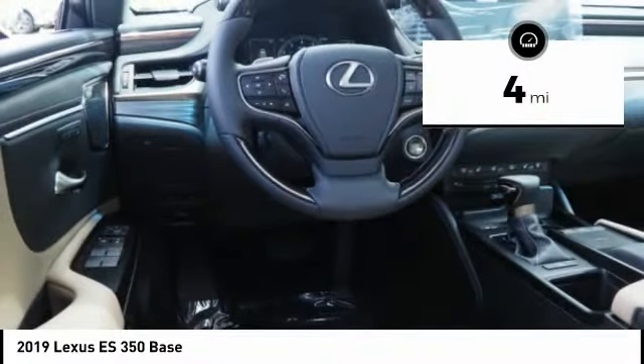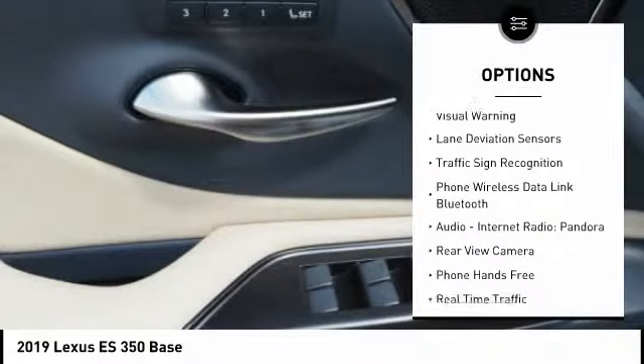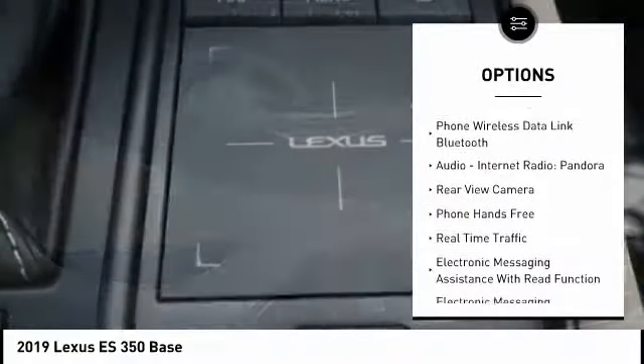Here are some of this vehicle's great options: stability control, autonomous braking, traction control, airbags, front knee airbag, trip computer, and audio.